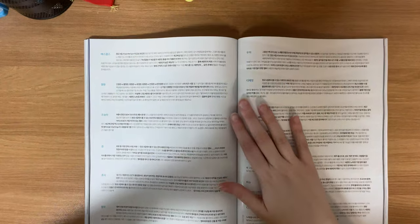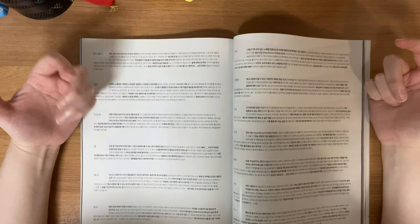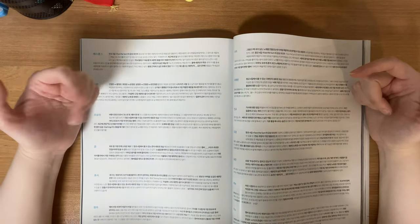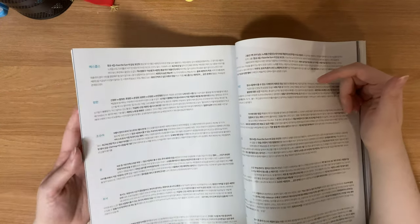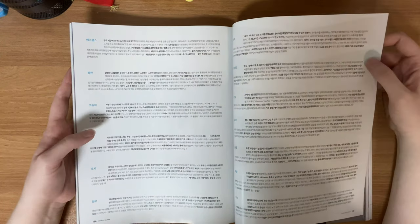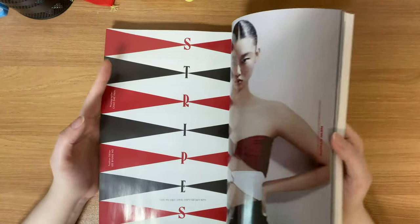Here is the interview part — each of them got asked about five questions and they're each asked different questions. It seems like they did their research and got to know the members instead of just asking random questions, which is nice. I'm not going to show these since you can find them on Twitter, but it's nice that they gave each member a chance to put in their own thoughts.